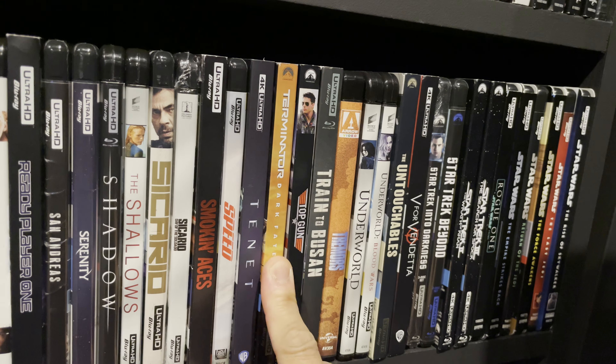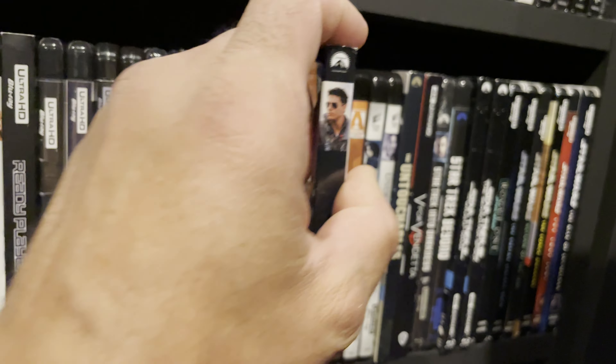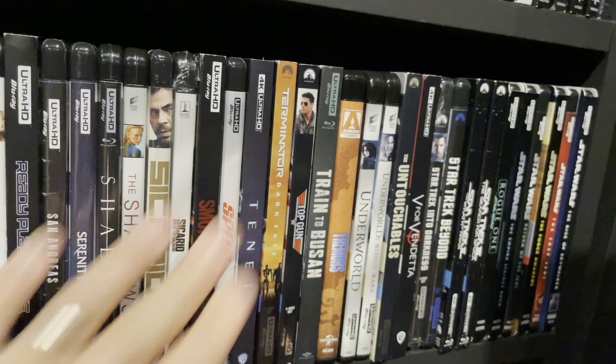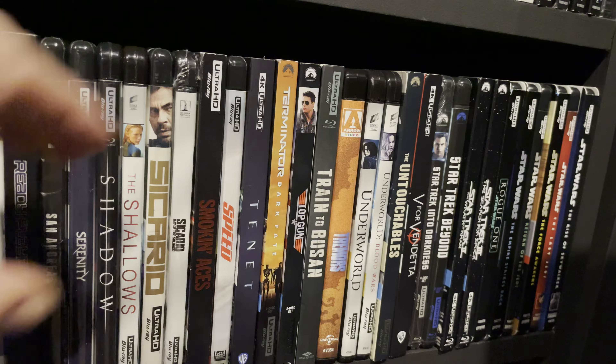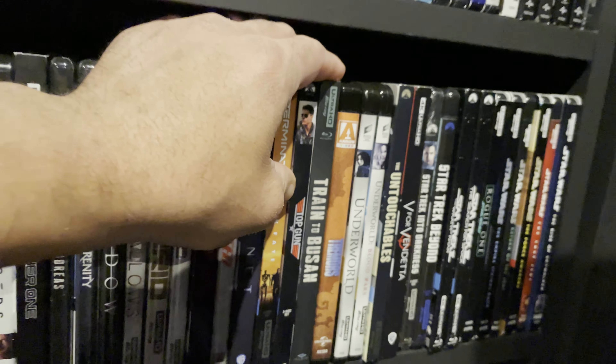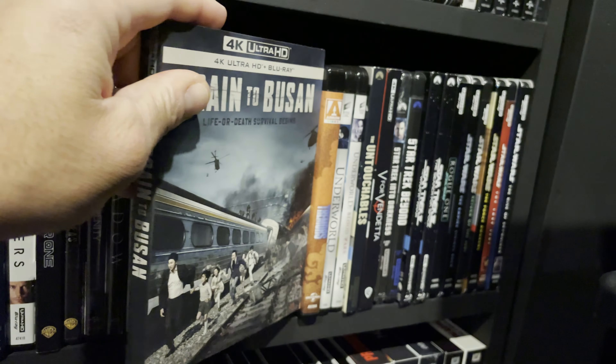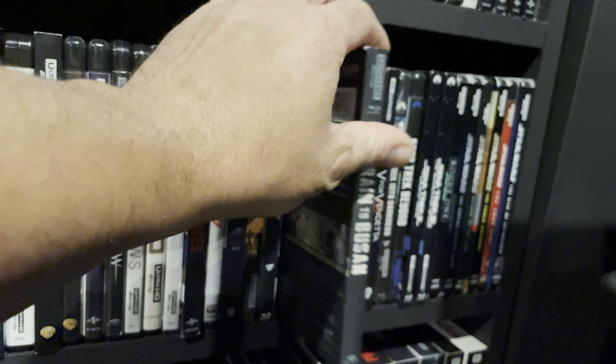Top Gun — classic 80s cheese but it has a great score and great aerial scenes. Train to Busan — if you are a zombie movie fan this is a must-have. I mentioned my thoughts about this movie in an earlier video and this is a good one.